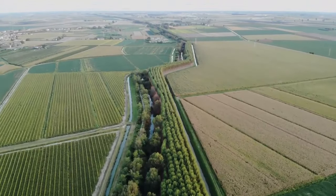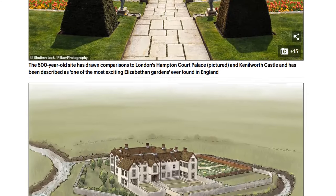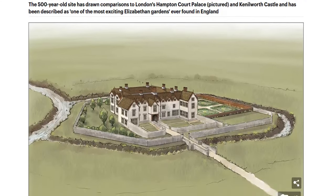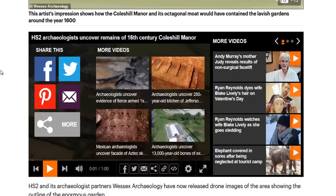From our original trench evaluation work, we knew there were gardens, but we had no idea how extensive the site would be. As work has progressed, it's been particularly interesting to discover how the gardens have been changed and adapted over time with different styles.